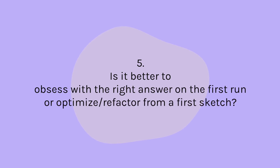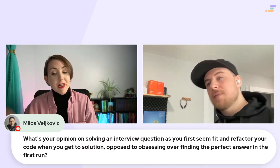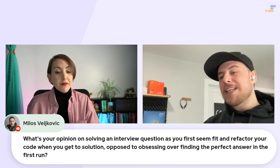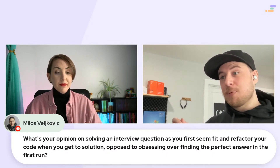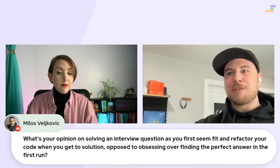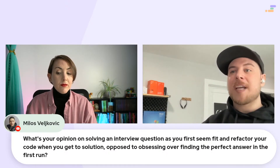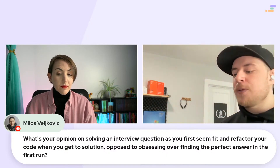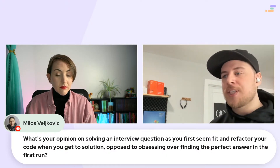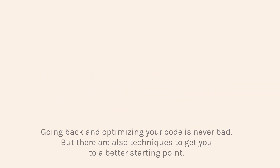What's your opinion on solving an interview question as you first see fit, and then refactoring the code when you get to the solution, as opposed to obsessing over finding the perfect answer on the first run? Is there a method that hiring managers prefer? First of all, it's great that you go back and optimize it. I would see that as a plus — I might even see that better than writing it perfectly the first time, because you showed me where you noticed something that could be improved and then fixed it. Something you could also do is partially test-driven development: scope out the functionality you need before starting to code.